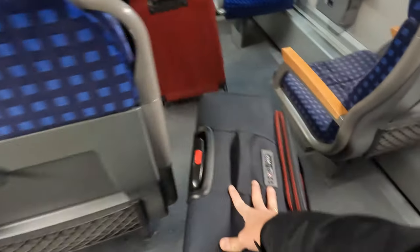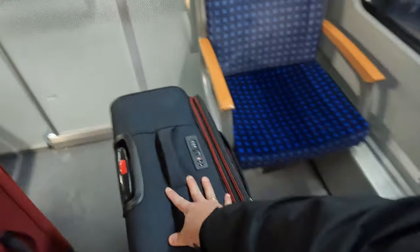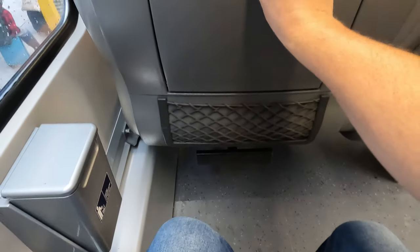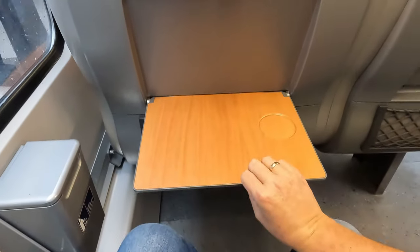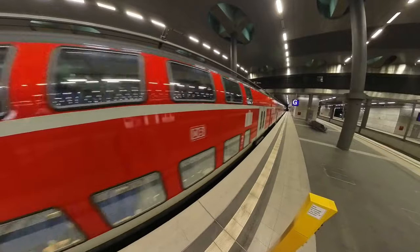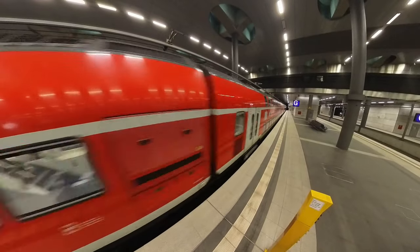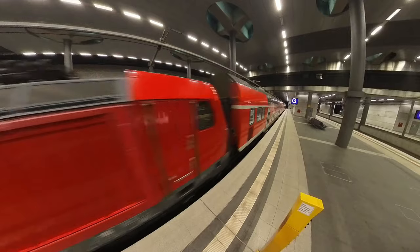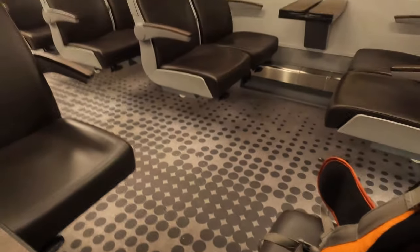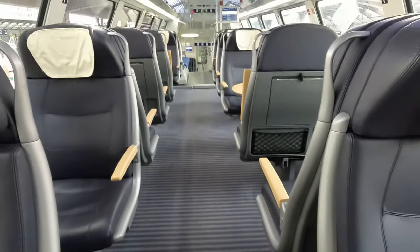So this is first-class on the Berlin Airport Express. The seats are in a 2-1 configuration — you get a bit more space than in second-class, foldable tables, and the compartment itself is very empty. That's the difference, nothing more, nothing less. Worthless to pay for an upgrade. There are good first classes on German regional services, like the RRX in North Rhine-Westphalia or the Twindex trains from Frankfurt to Würzburg, but this one isn't one of them because, let's be honest, it's pretty outdated.